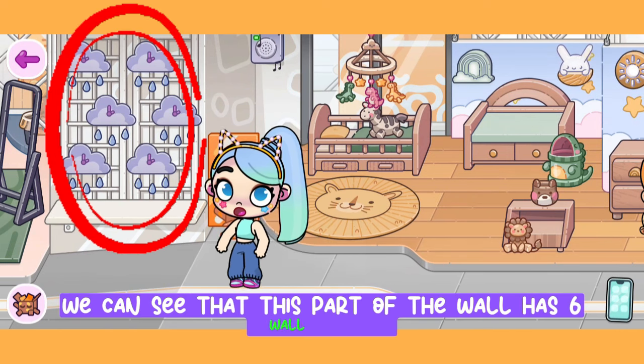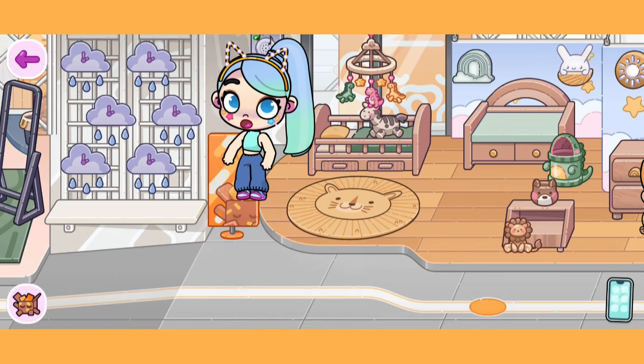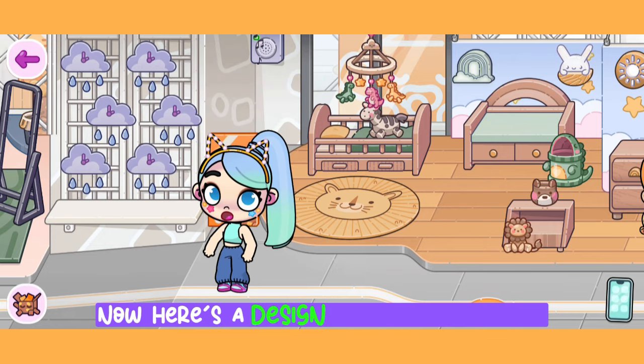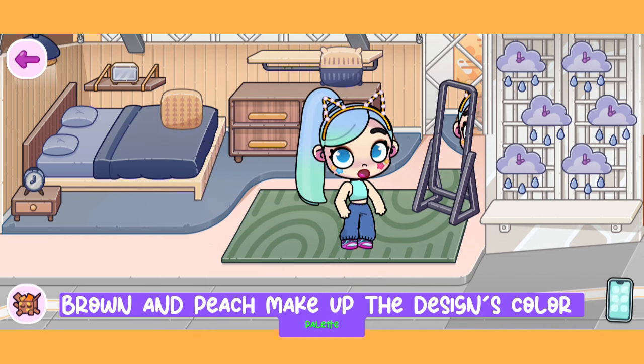This part of the wall has six wall clocks arranged to look like a cloud that is running out of water. This wall clock design looks good. Now here's a design for an adult room — yellow, blue, brown, and peach make up the color palette.